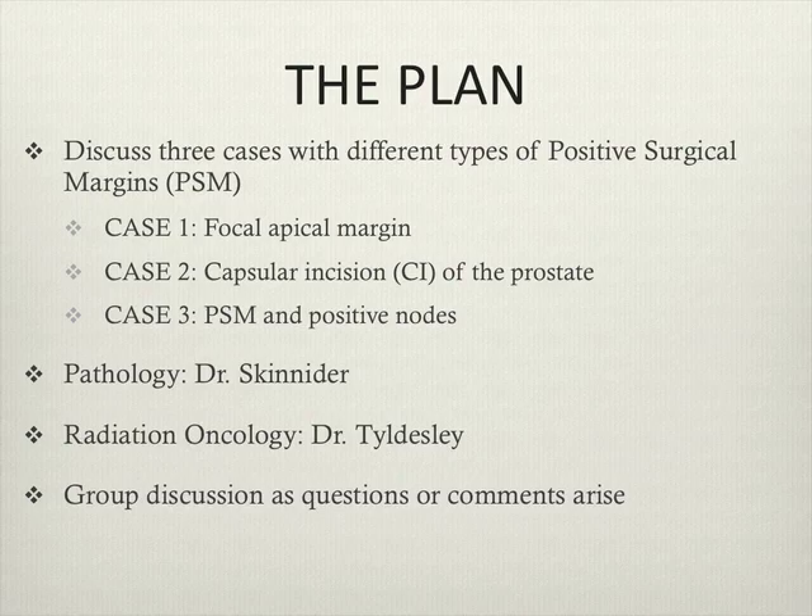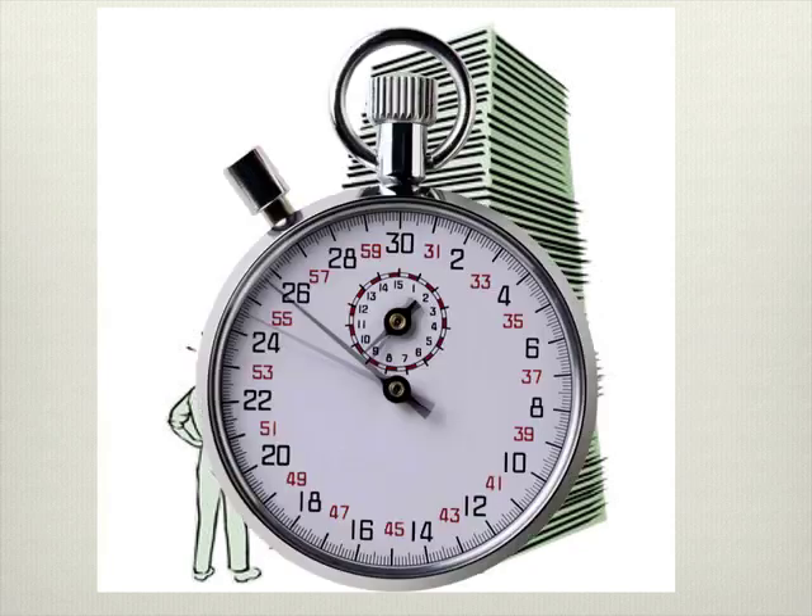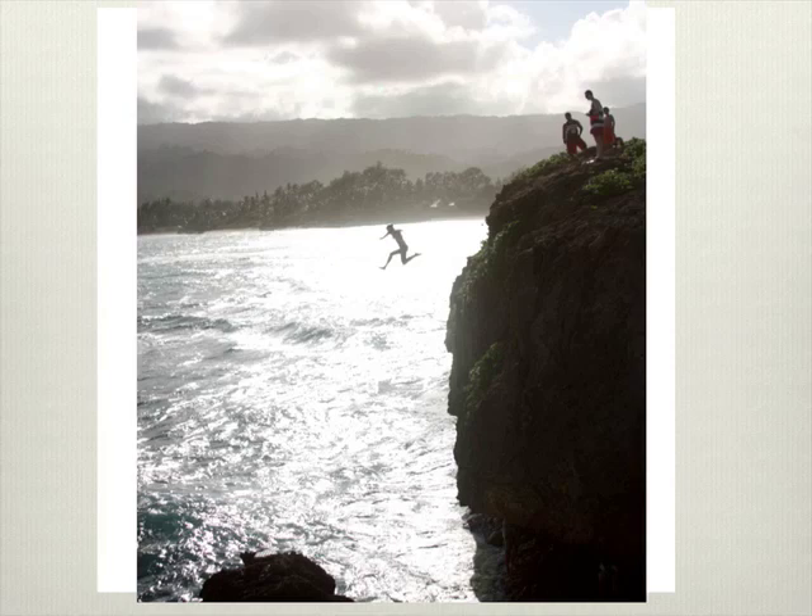We'll be talking about the pathology. Dr. Skinner is here to talk about the pathology for these, and Dr. Tilsley will be here to discuss the radiation oncology side of things from their perspective for management of these patients. I encourage any discussion throughout. We'll jump right in and start talking about positive surgical margins.